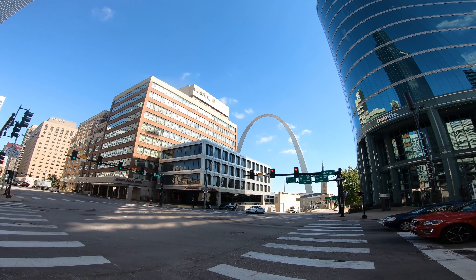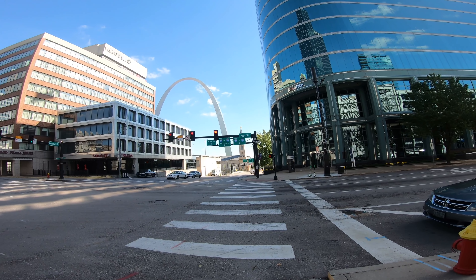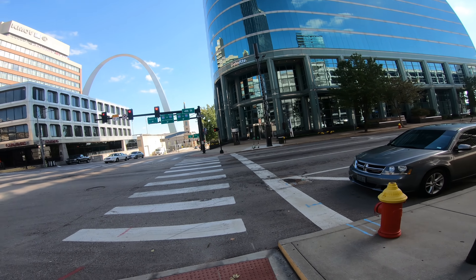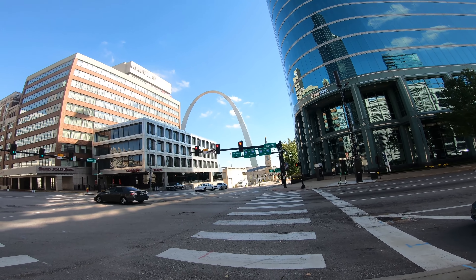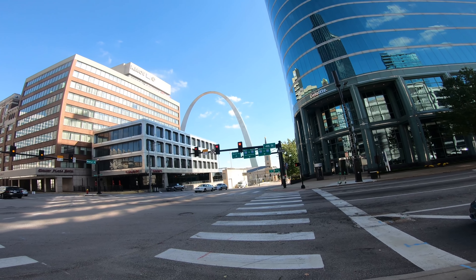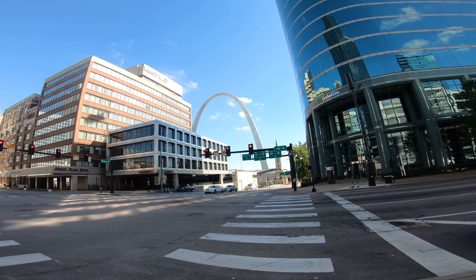That is so cool. I have been through St. Louis before — I remember seeing the arch when I was a kid on a family road trip. But man, in person and up close, that is so amazing.